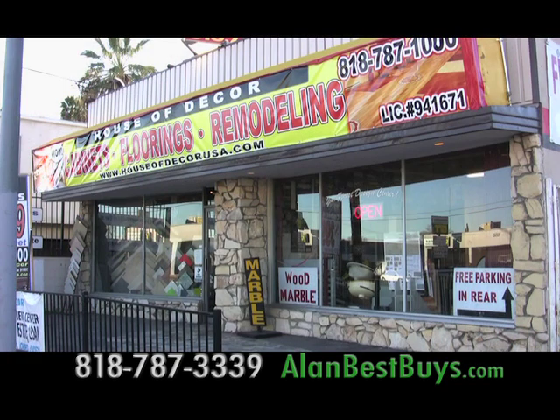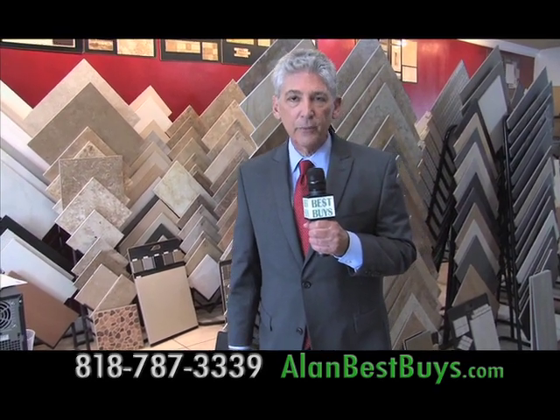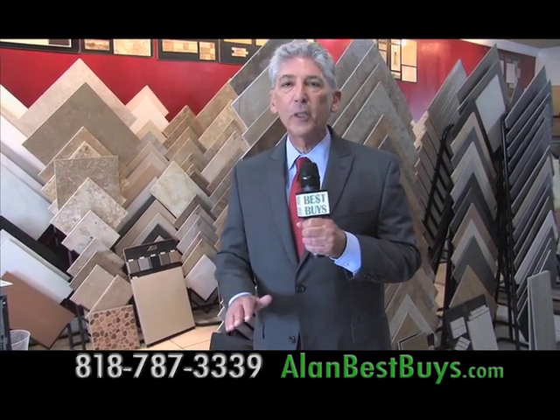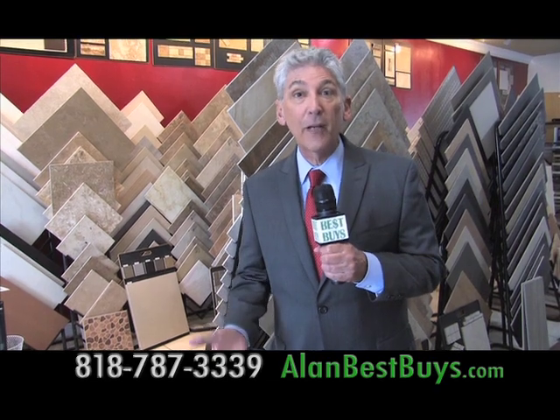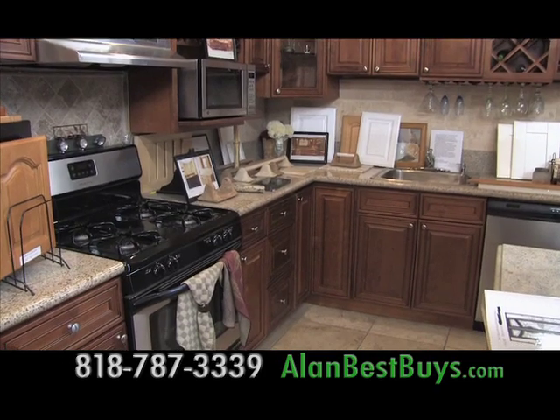Now I'm going to tell you about House of Decor in Van Nuys. With House of Decor in Van Nuys, you can remodel a room, add a room, or build a whole new house from the ground up. House of Decor is a direct importer of marble, travertine, porcelain, and ceramic tile.